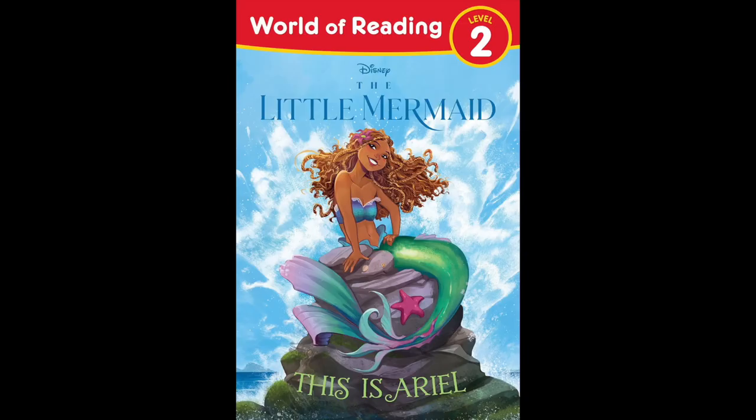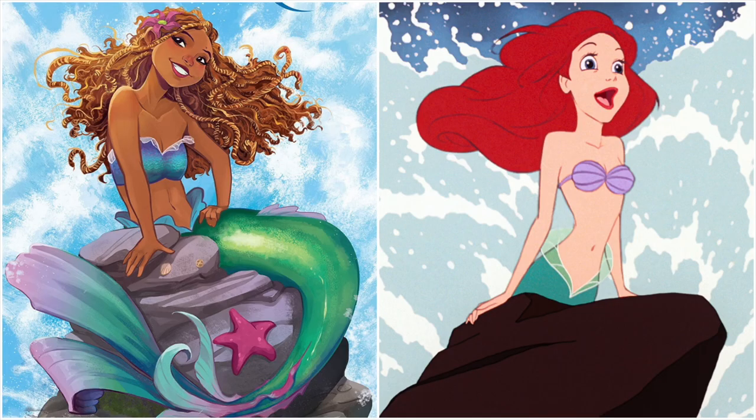Another book cover, The Little Mermaid World of Reading Level 2, shows another illustration of Ariel. She is on that iconic rock that she sings the Part of Your World Reprise on, which is one of my favourite parts in the movie.